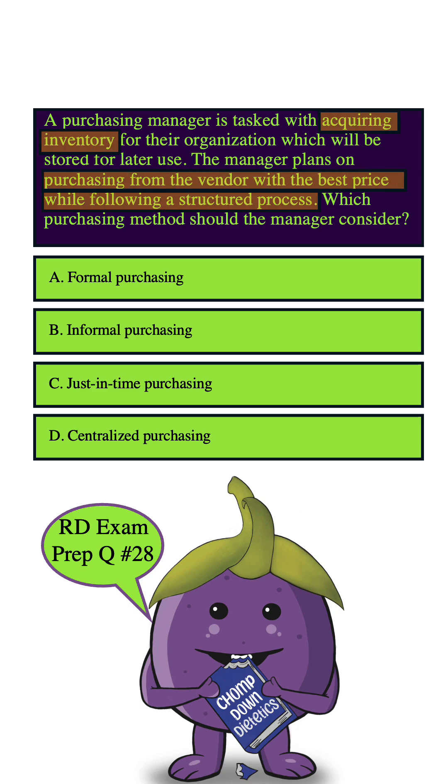Let's start with A. Formal purchasing. This manager wants to emphasize getting the best price, but also wants to follow a structured process, and that's what formal purchasing is. It follows both of those things. It doesn't really establish a close relationship with one particular vendor. It is very formal in that you say, 'I want this stuff,' to a bunch of vendors, they submit their price, and you pick the best one. So this is probably what's going to work best for the manager, but let's go through the other answer choices for review.